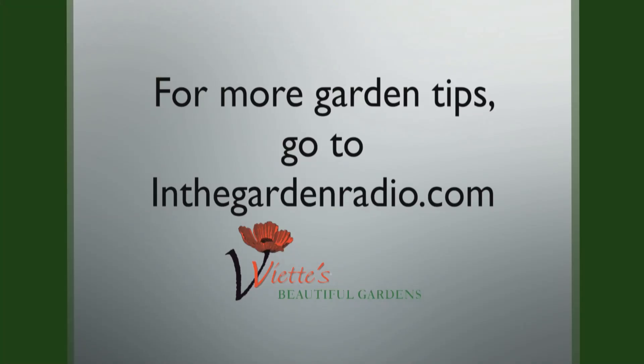I don't think this is the tree from heaven. This is the tree from hell. I'm Mark Viet. Join me next time in the garden. For more garden tips, go to inthegardenradio.com.